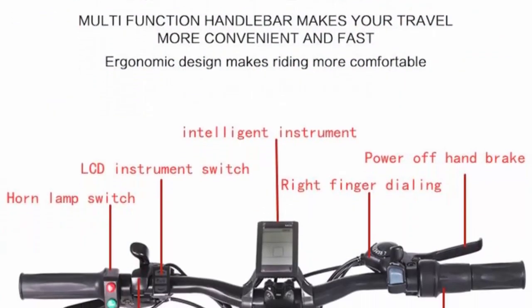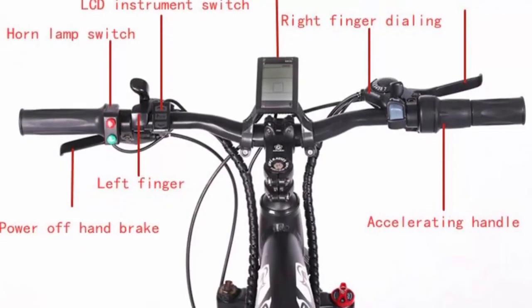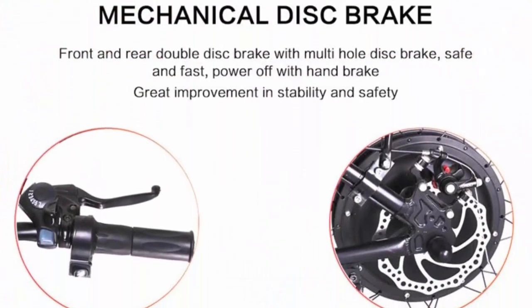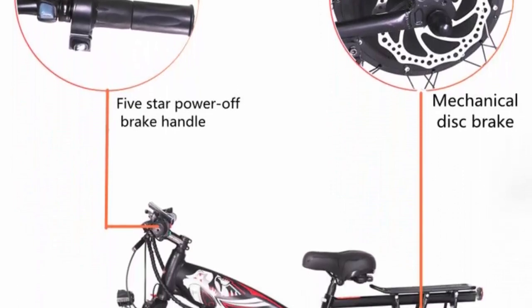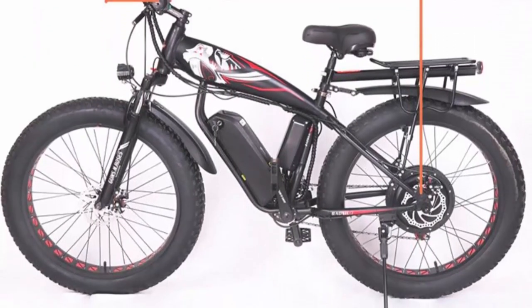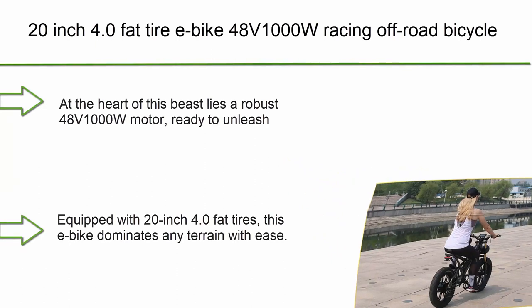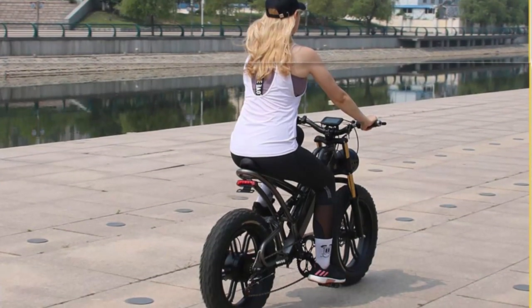Enhanced stability and traction: one of the standout features of this fat bicycle electric bicycle is its oversized fat tires. These wide, specially designed tires offer remarkable stability and traction on snow-covered surfaces. By distributing weight evenly and preventing sinking, riders can confidently navigate through varying snow conditions.